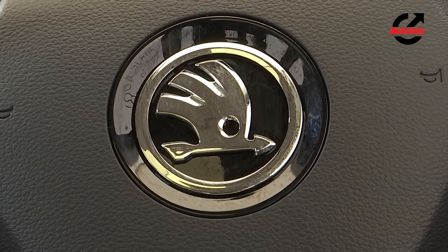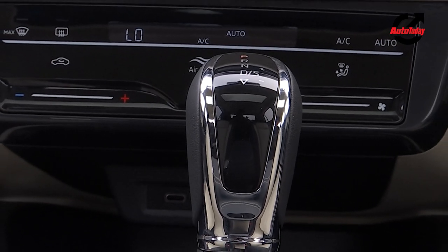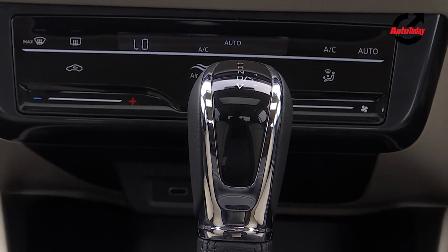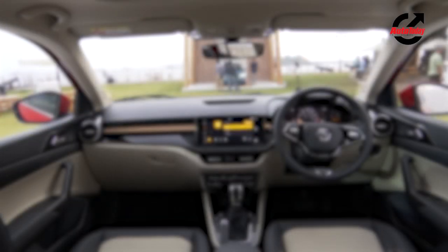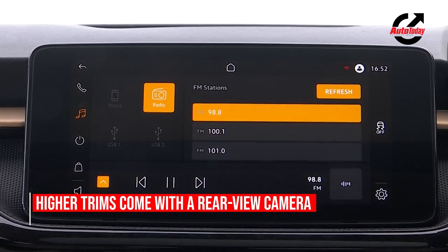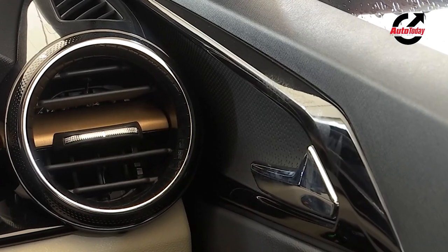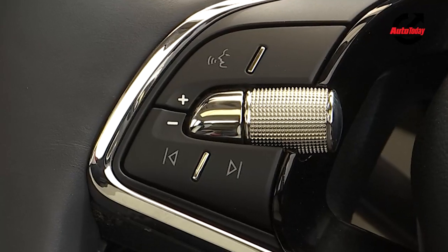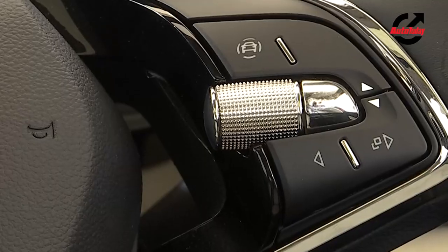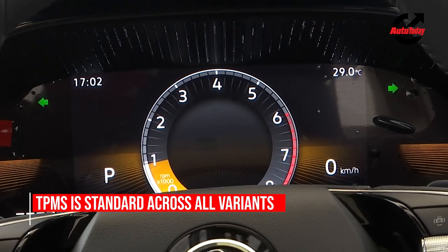There are also numerous features, some of which are optional, such as cruise control and hill-hold control, which is included in the Style trim and upwards. Skoda will also offer light and rain sensors to automatically activate the low beam or windscreen wipers as required. The rear parking sensors are fitted as standard, while the higher trim variants come with a rear-view camera as well. A tyre pressure monitoring system is a standard feature across all variants.